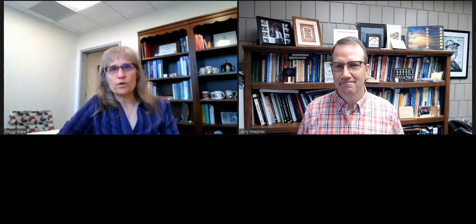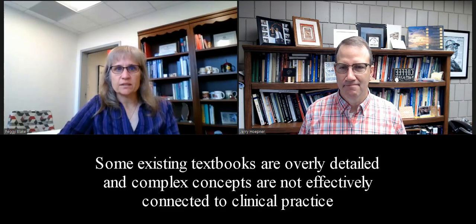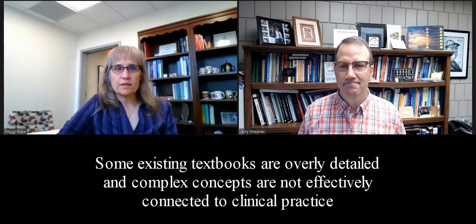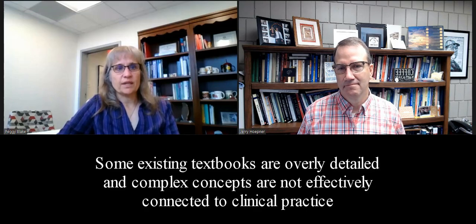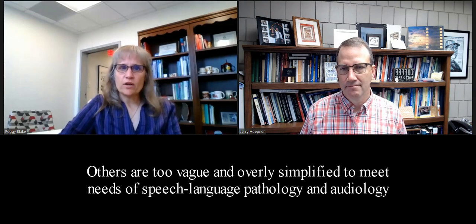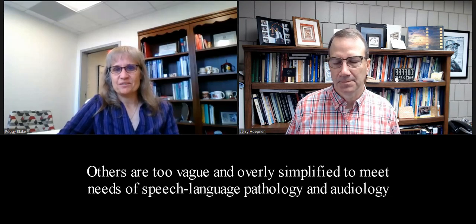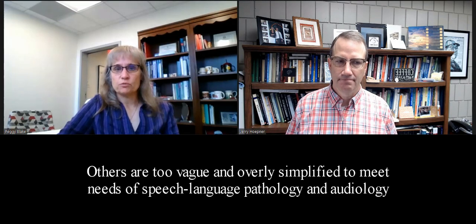We both love teaching, and this is one of the topics that we each have taught for many years. Writing this book was our opportunity to expand our teaching beyond our own classrooms. One of the things that we've both noticed in our years of teaching is that some of the neuroscience books are overly detailed and the really complex concepts are not effectively connected to everyday clinical practice. On the other hand, there are other books that are really too vague and overly simplified for what people in speech language pathology and audiology really need.